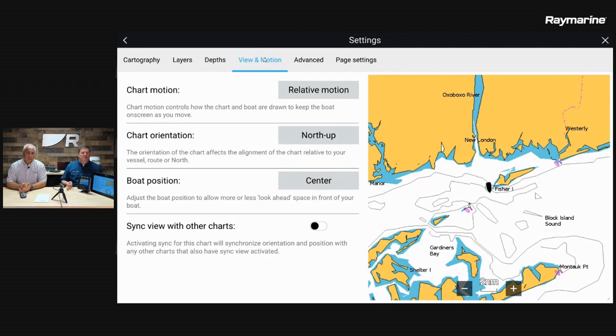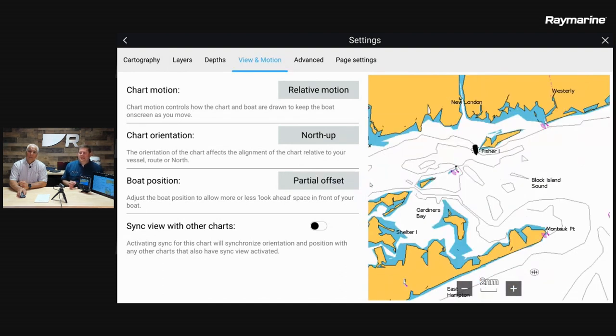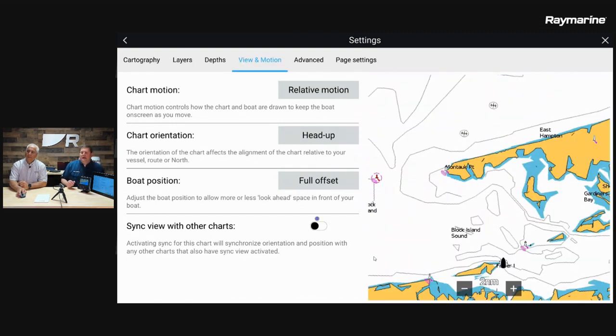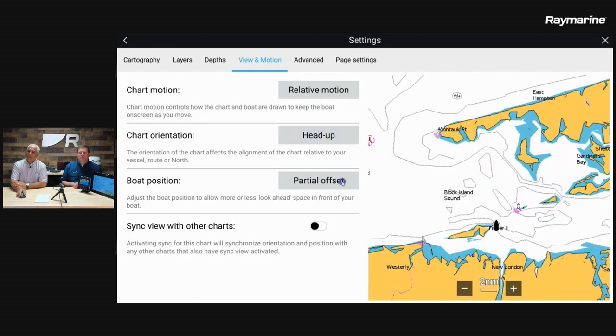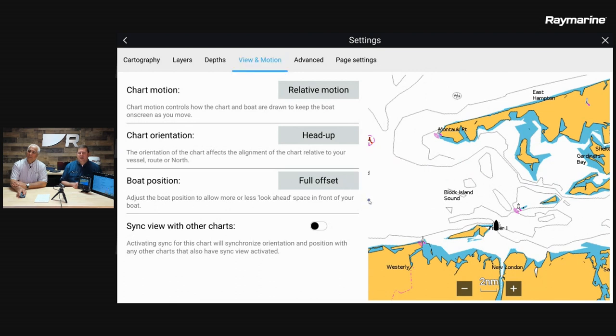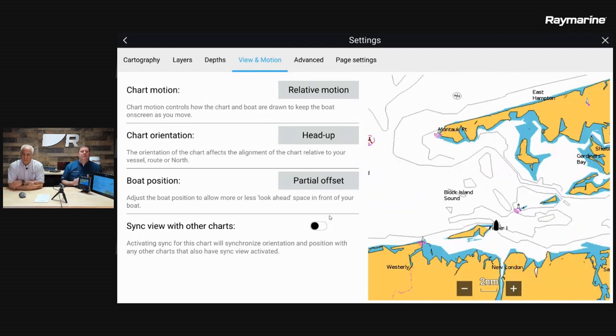The next thing we can change is boat position, which allows us to offset the display and give more visibility ahead of the boat. You have a choice: center of the chart, partial offset pulling the boat down one third of the way, or full offset about three quarters of the way down. The idea is it gives you more look ahead — you can see farther out ahead of the boat — while sacrificing some visibility behind, which is usually not an issue.